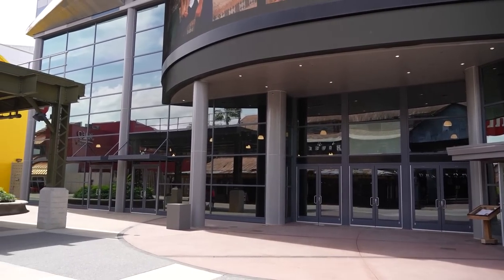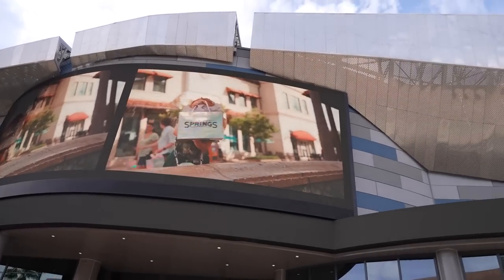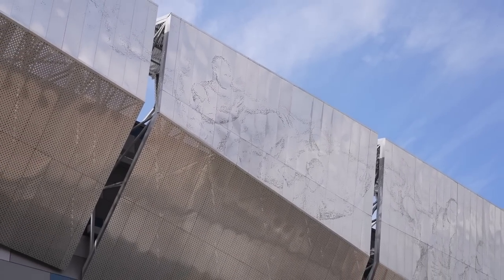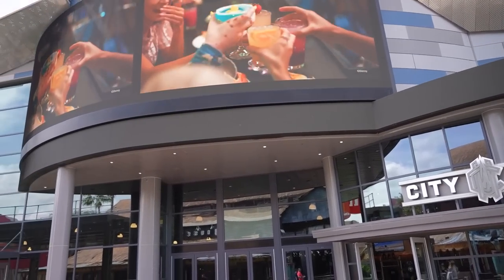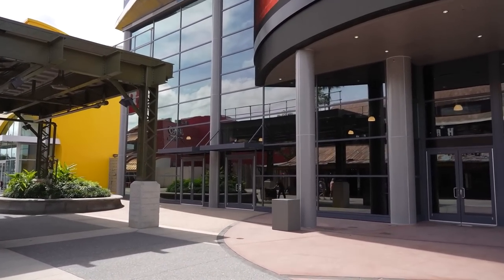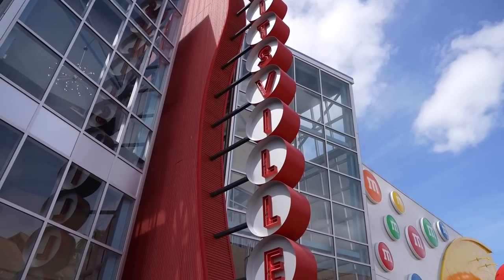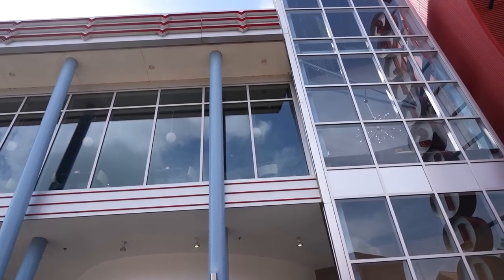Over at the old NBA experience location they've taken down all the signs. It's a very large building and we have no idea what they're going to do with it. It was only open for about three or four months before the pandemic, and after things started reopening it just never reopened. So no more NBA experience — I wonder what they're going to do with it. Also, every single person we've ever talked to who has tried the sushi at Splitsville raves about it, so if you're in the mood for sushi at Disney Springs give Splitsville a try.